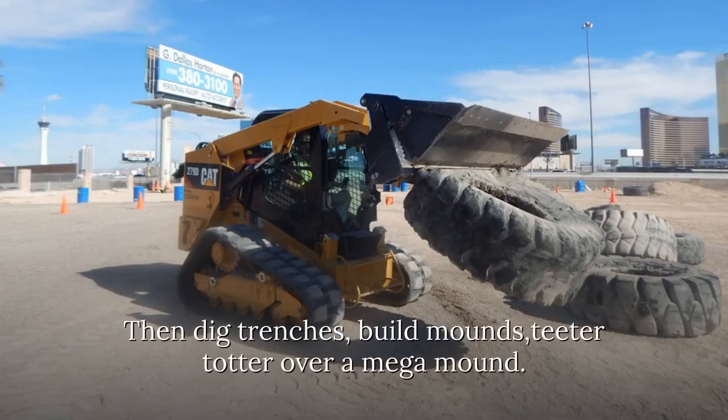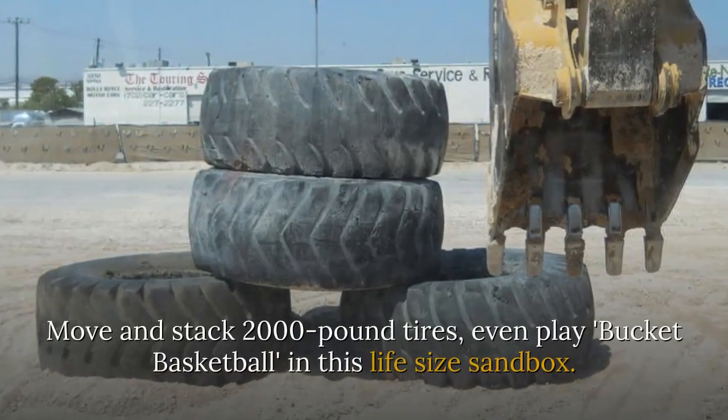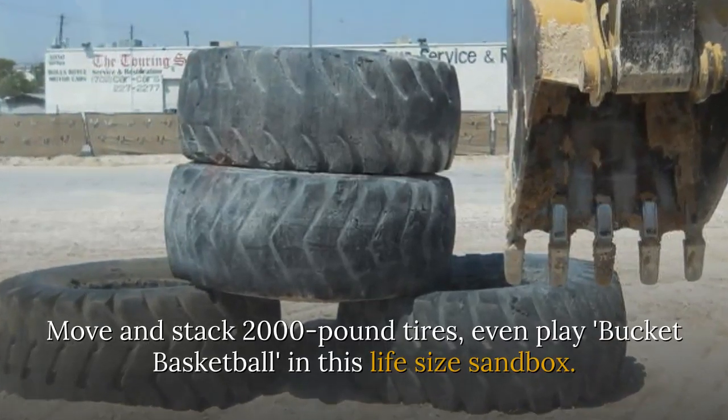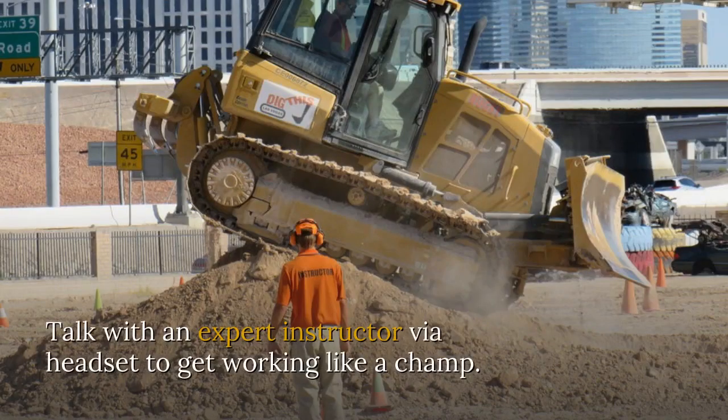Then dig trenches, build mounds, teeter-totter over a mega-mound. Move and stack 2,000-pound tires, even play bucket basketball in this life-size sandbox. Talk with an expert instructor via headset to get working like a champ.